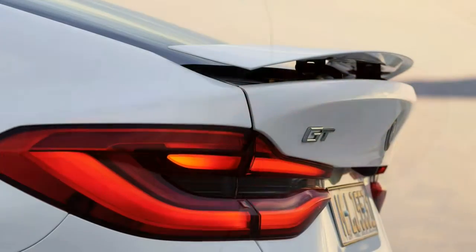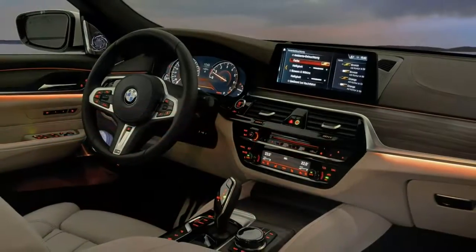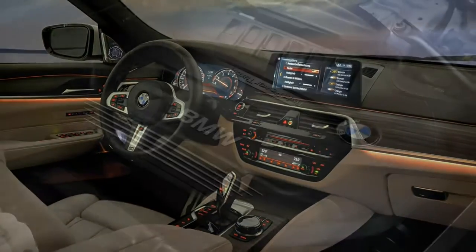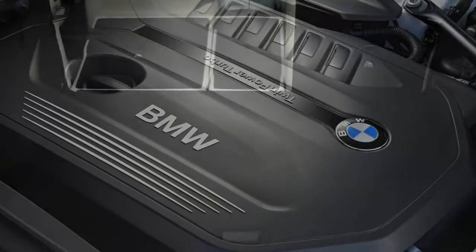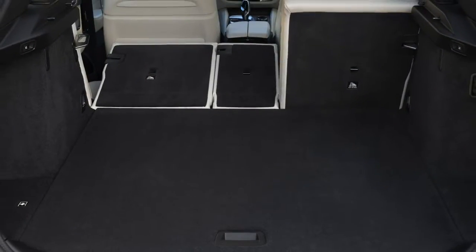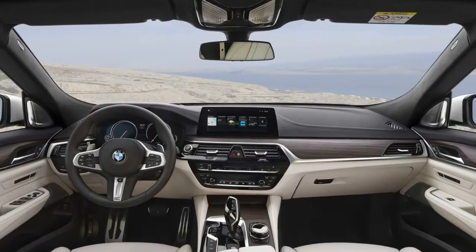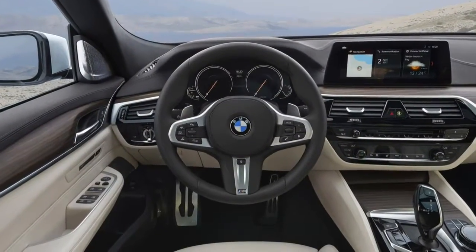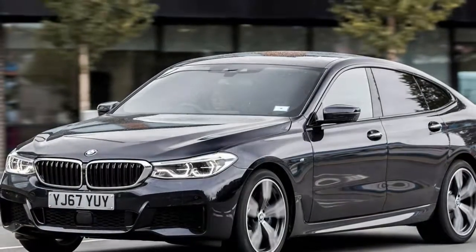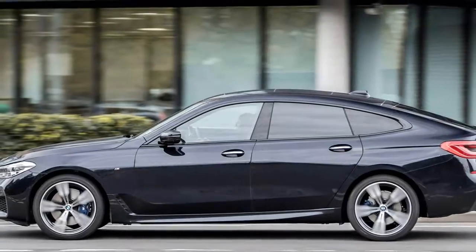The 6 GT's unusual combination of attributes means it has no direct rivals, although both the Mercedes CLS Shooting Brake and Audi A7 offer a similar experience in concept and are comparable in price. Buyers may additionally consider full-size SUVs such as the Land Rover Discovery and Volvo XC90, or large estates with raised ground clearance like the Audi A6 Allroad or Mercedes-Benz E-Class All-Terrain.